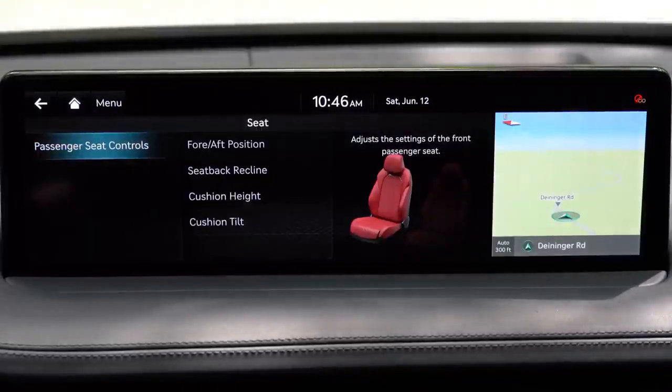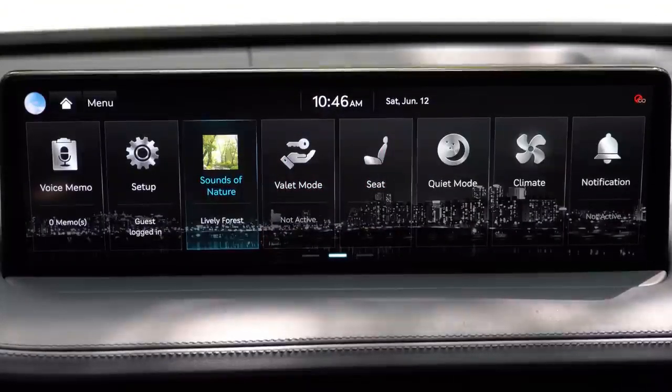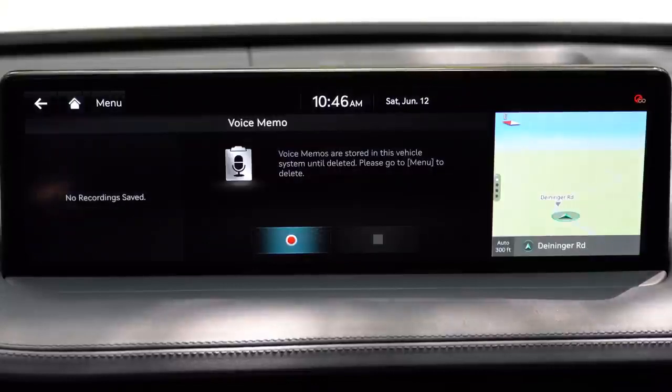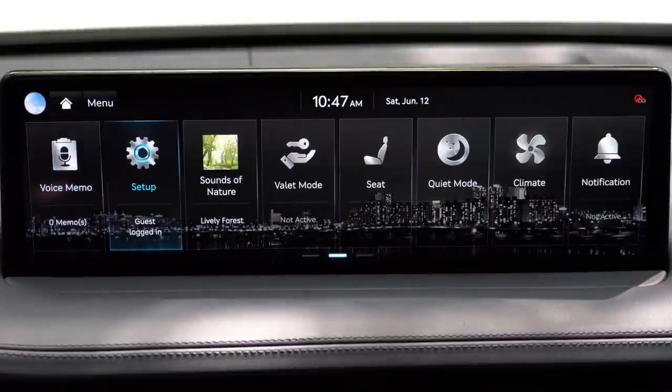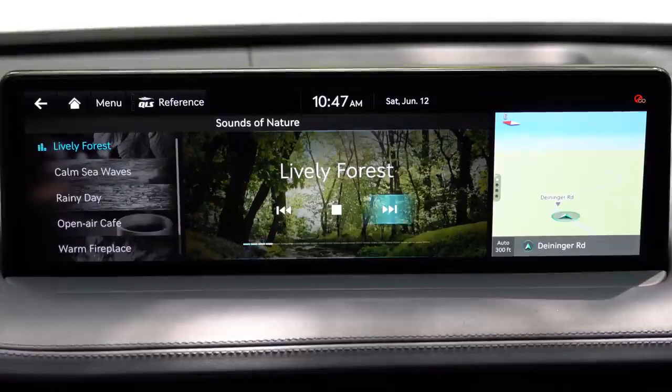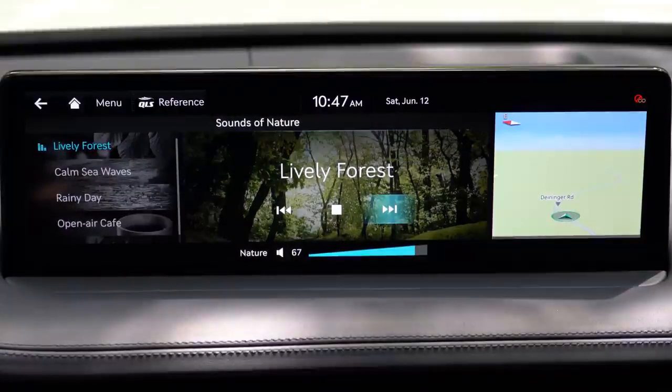There's also a voice memo system, climate control information on the screen, and a Quiet Mode that cancels the rear speakers — limiting front volume to around seven — so you can listen to music while kids sleep in the back. Perhaps my favorite feature is Sounds of Nature, which lets you play natural ambient sounds through the speakers.